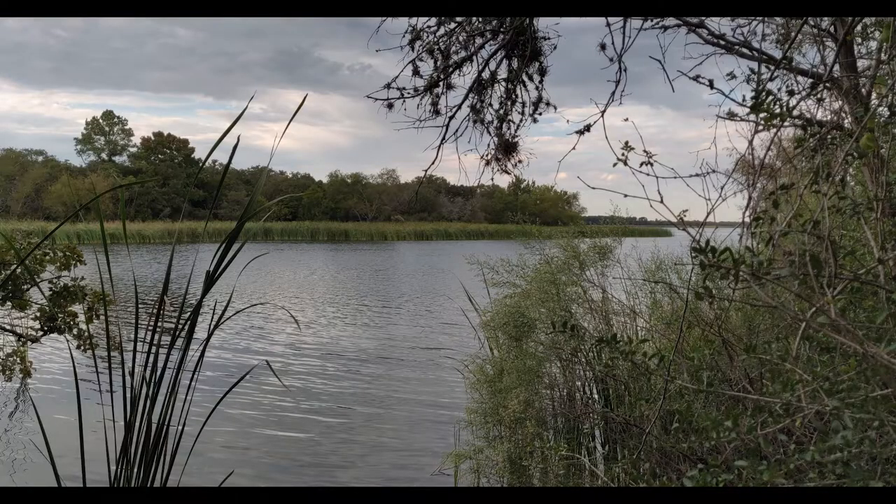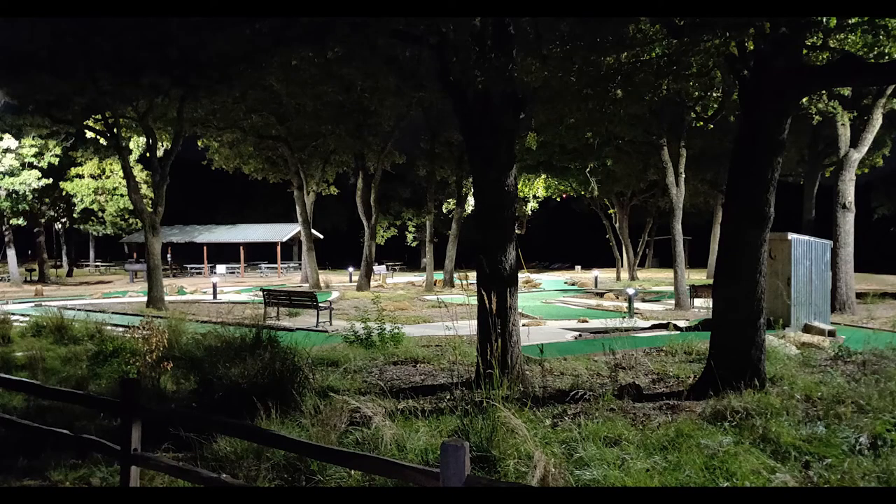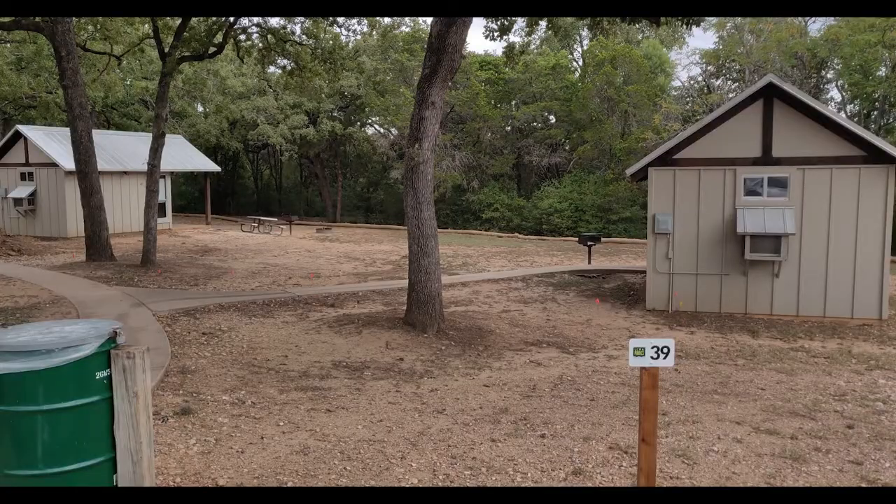The lake was pretty good size, too. Miniature golf was lit up all night. Cabins had AC and heat.